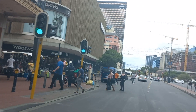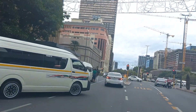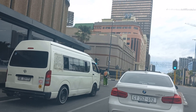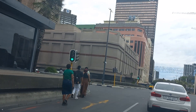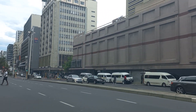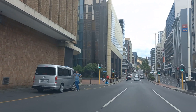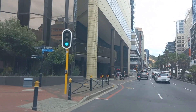We are approaching Strand Street, going to take a left and cross all these taxis. Into Strand, and the Cape Town city centre.